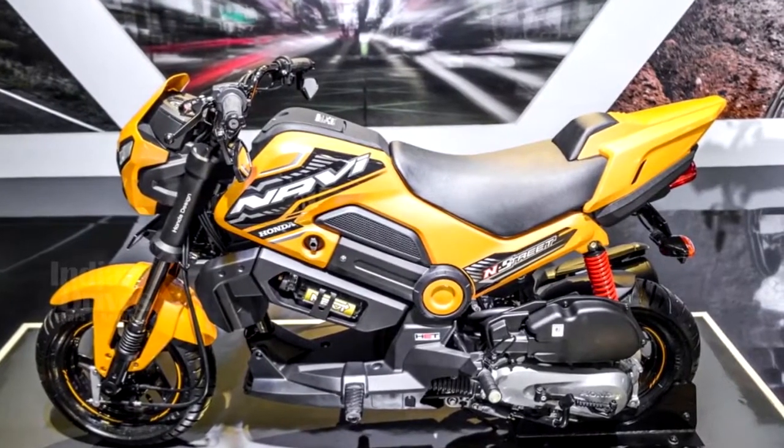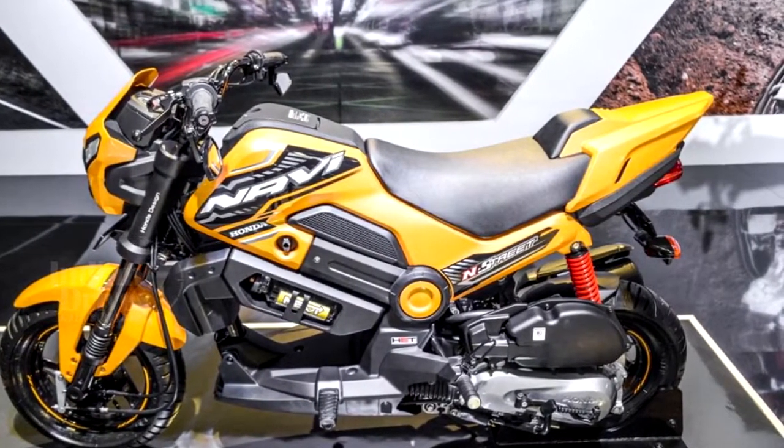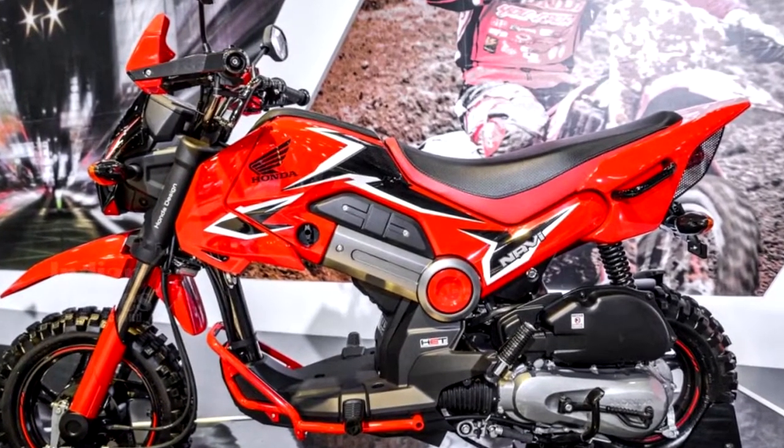The Honda Navi, although quite unconventional looking for a scooter, has generated interest among Indian buyers and has already sold more than 60,000 units.